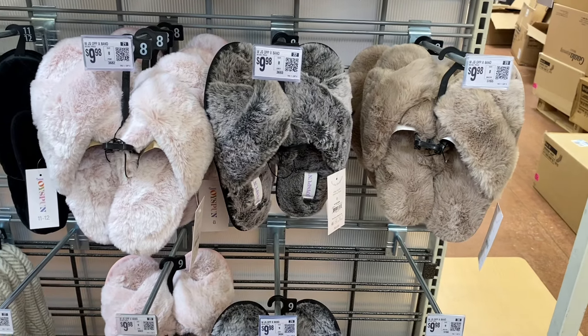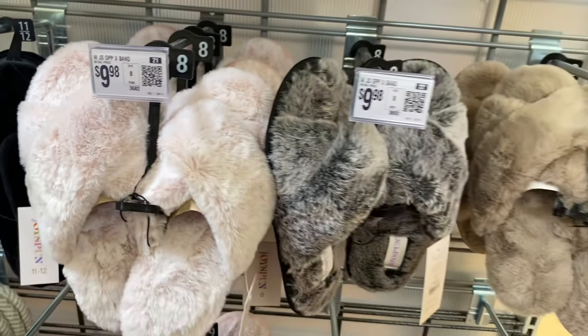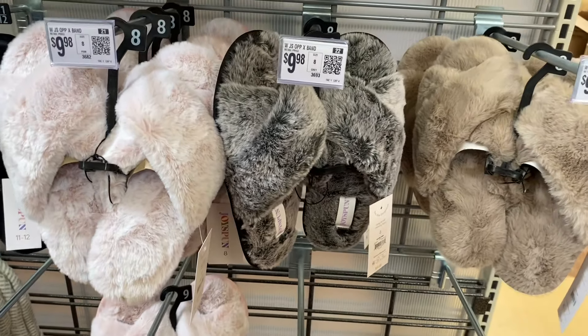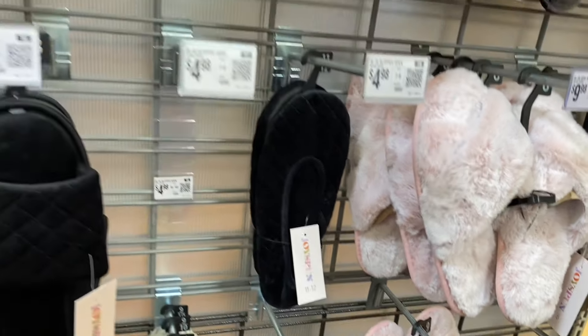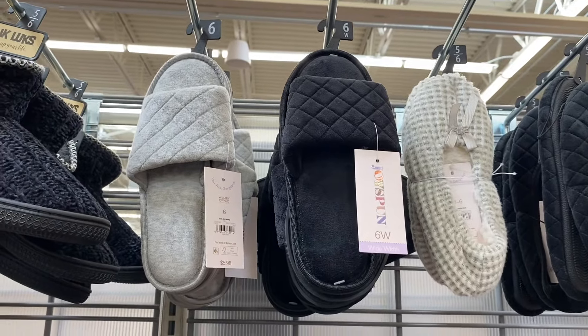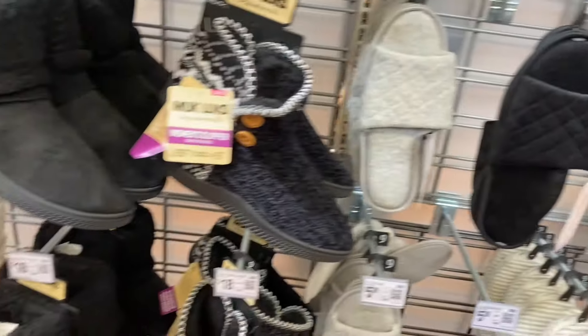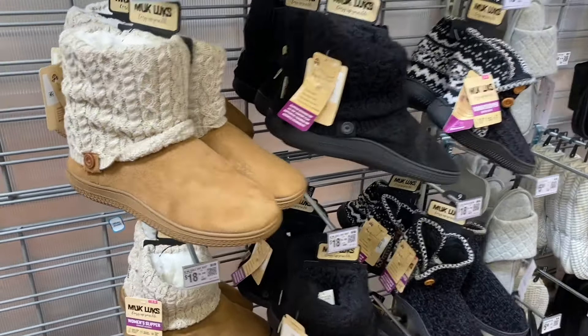These are opposite X-band slippers by Joy Spun, $9.98, and you get three colors. They also have the slipper sock for $4.98, which comes in that color too. Then they have the one-band by Joy Spun going for $5.98. And look at these muck-look boots — aren't these cute?